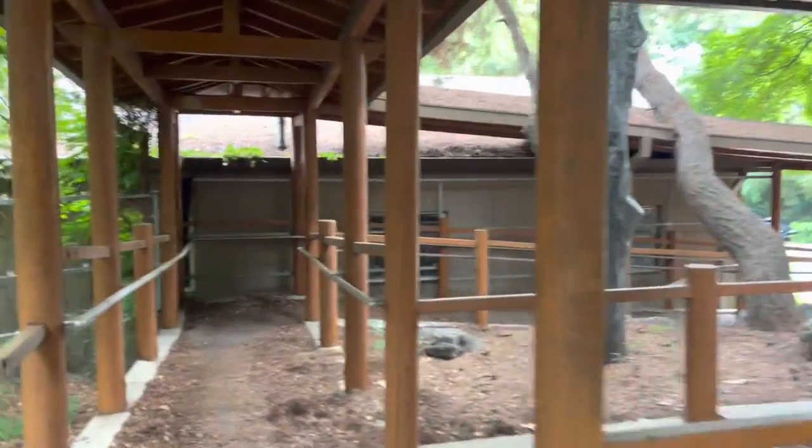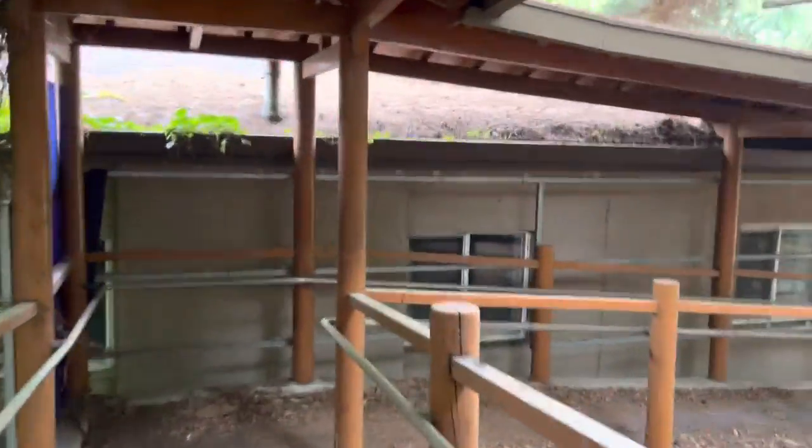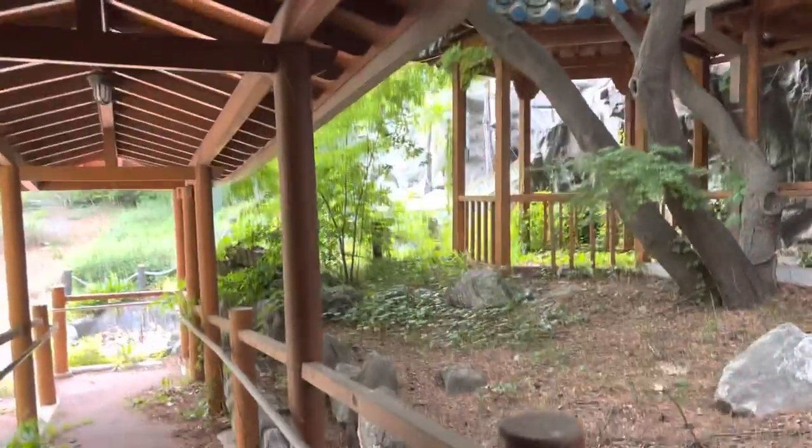There are too many people in here, so we're not going to go inside. But this is some of the exterior here. We're heading up to the entrance, and there it is.